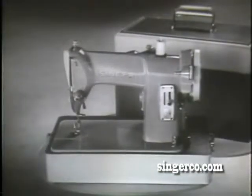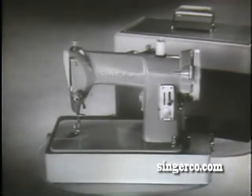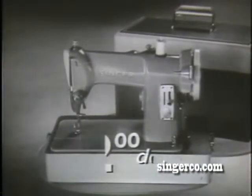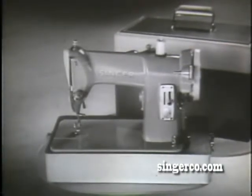Available in a choice of cabinet models and in smart portable style — it's the most for the money. Price: just one hundred nineteen fifty. You can have it delivered to your home for just twelve dollars down, and pay the balance for as little as a dollar twenty-five a week with the Singer Budget Plan. The sewing machine for young homemakers, designed by Singer, of course.